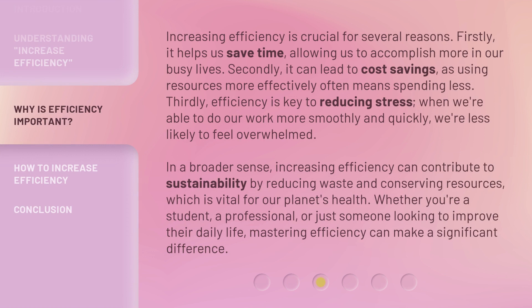Increasing efficiency is crucial for several reasons. Firstly, it helps us save time, allowing us to accomplish more in our busy lives. Secondly, it can lead to cost savings, as using resources more effectively often means spending less. Thirdly, efficiency is key to reducing stress — when we're able to do our work more smoothly and quickly, we're less likely to feel overwhelmed. In a broader sense, increasing efficiency can contribute to sustainability by reducing waste and conserving resources, which is vital for our planet's health. Whether you're a student, a professional, or just someone looking to improve their daily life, mastering efficiency can make a significant difference.